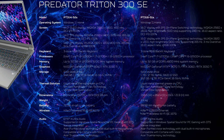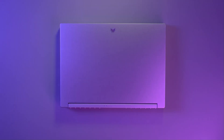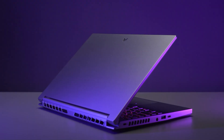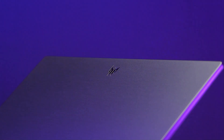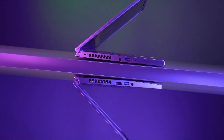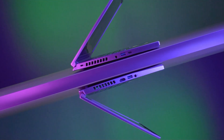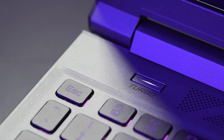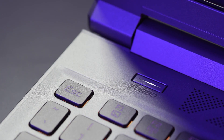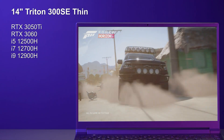Powering the 14-inch, you can have an i5-12500H, i7-12700H, or i9-12900H, up to 32GB of low-power DDR5 5200MHz RAM, and for graphics either an RTX 3050 Ti or 3060, with up to 1TB of storage.